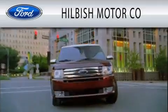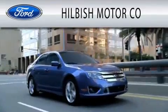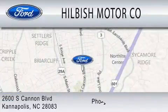Hilbish Motor Company is dedicated to doing everything possible to ensure that the experience you have selecting your vehicle is as pleasant as possible. We are located at 2600 South Cannon Boulevard in Kannapolis.